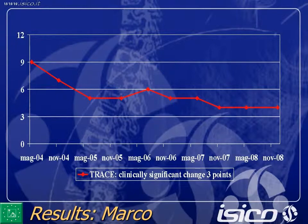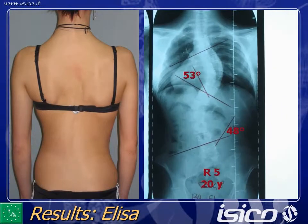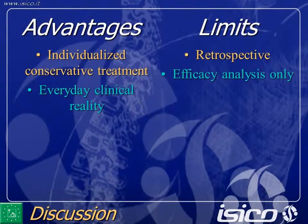Some of you who were in Boston have already seen this result. Valentina is now a fashion model. This is again a retrospective study and we don't have the dropout rate, which is very important in this population. It could be that these patients were the only ones that went in a good way, while we lost all the others that went badly. So this study must be repeated.